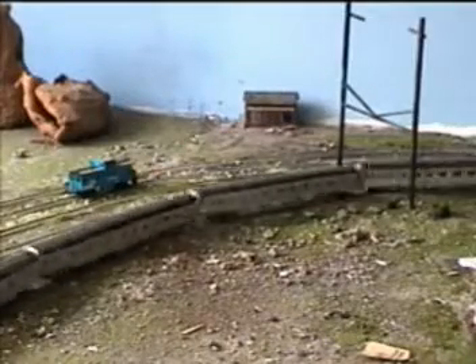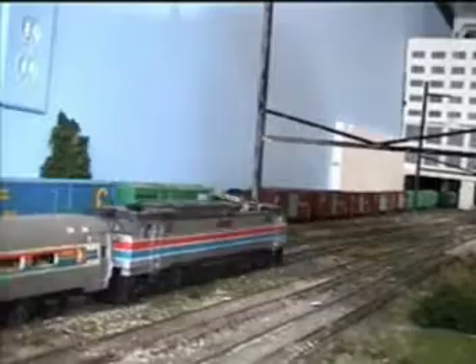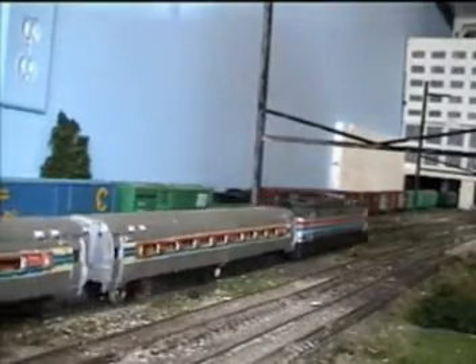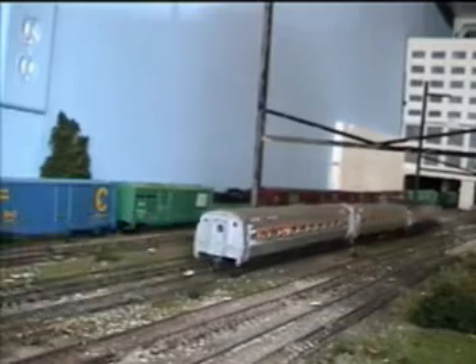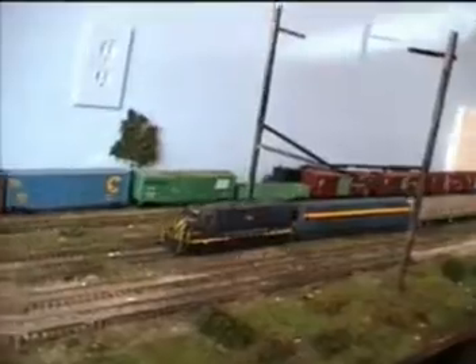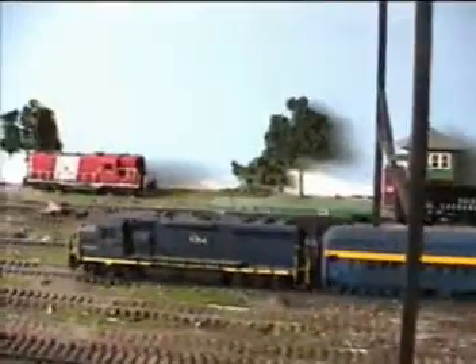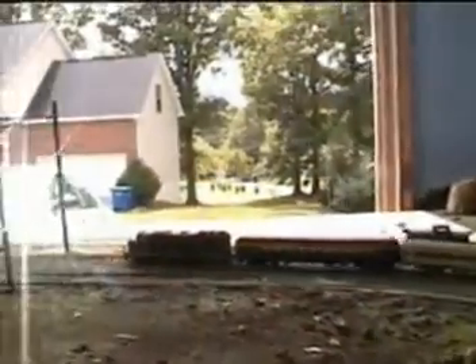Here we are on the curve. And there's an Amtrak Metroliner on its way to New York City. Here is a Central and New Jersey GP-35 pulling one of its heavyweight cars for a local. Usually I'd see these around Trenton, New Jersey, and definitely at Trenton Station.